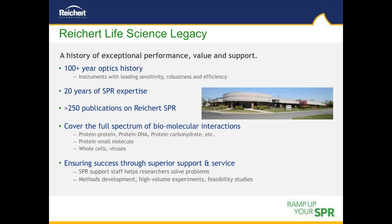Rikert's heritage includes developing instruments to determine refractive index, spanning well over a century. Rikert has over 20 years of experience in SPR instruments and applications, and our users have published their SPR work in over 250 articles in various peer-reviewed scientific journals. Rikert's SPR systems cover the full spectrum of biomolecular interactions including protein-protein and protein-nucleic acid, with the sensitivity to also investigate protein-small molecule interactions. The systems also handle crude samples such as cell lysates, serum, and particulates like whole cells and bacteria.